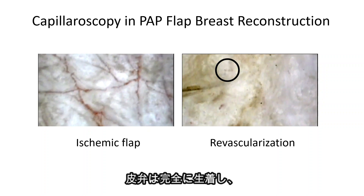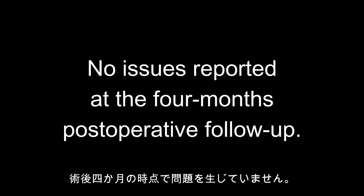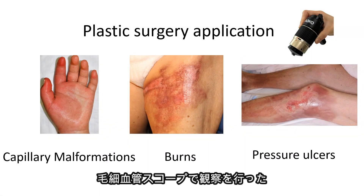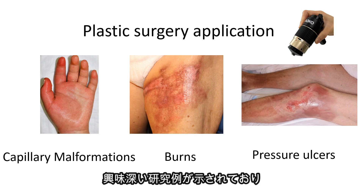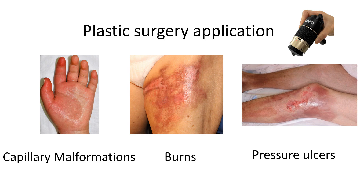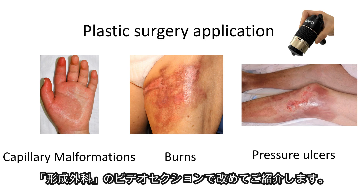The flap fully engrafted, and there have been no issues reported at the four-month post-operative follow-up. In this paper, interesting research examples are presented, where the capillaroscope was used to observe not only flaps, but also capillary malformations, burns, and pressure ulcers. These will be further introduced in a plastic surgery video section.